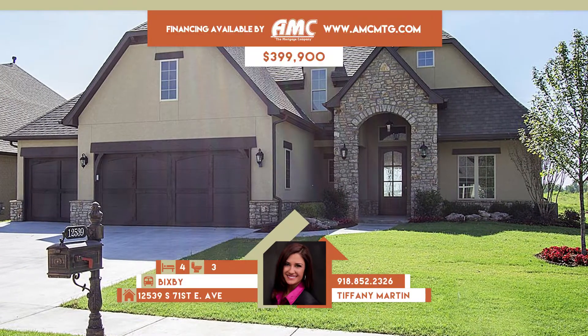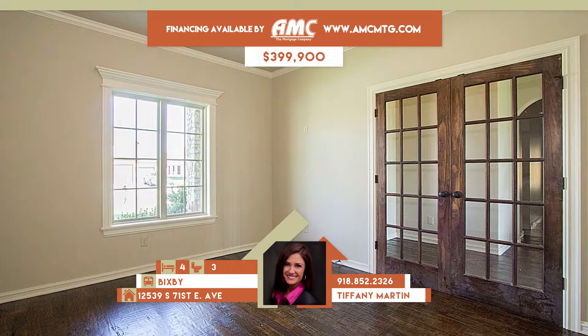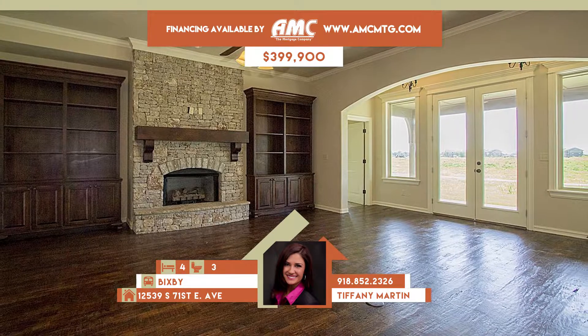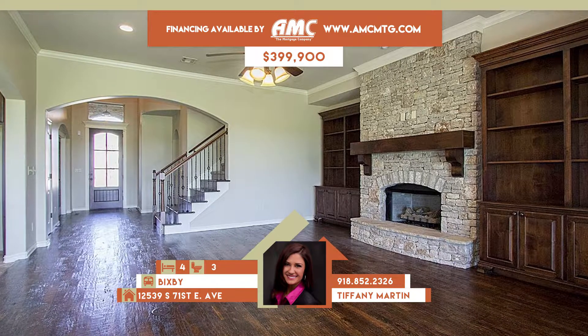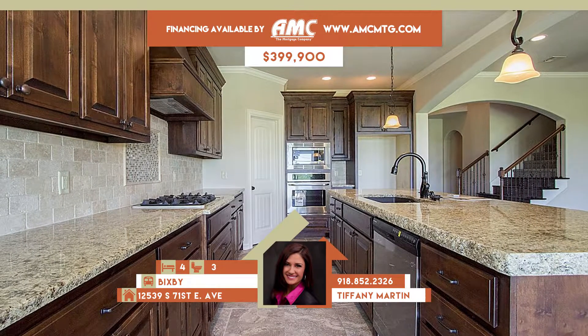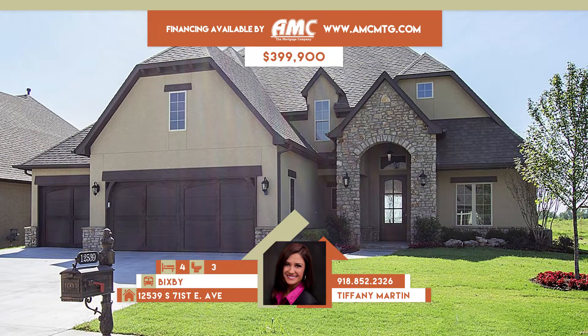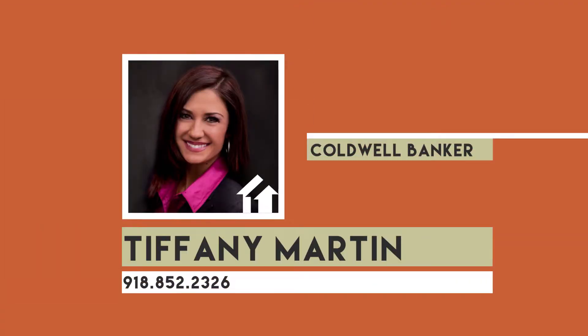Now it's time to see homes in the $200,000 to $400,000 range. 2539 South 71st East Avenue in Bixby. Gorgeous stucco and stone new construction in Seven Lakes with neighborhood pool. Covered patio backs to trail and greenbelt. Grand entry opens to beautiful hardwoods. French doors lead to office and beautiful staircase. Three living areas. Family room has stone fireplace flanked by built-ins and opens to the granite island kitchen with stainless and informal dining. Four bedrooms, three-plus baths. Bixby schools. Call Tiffany Martin at 852-2326.